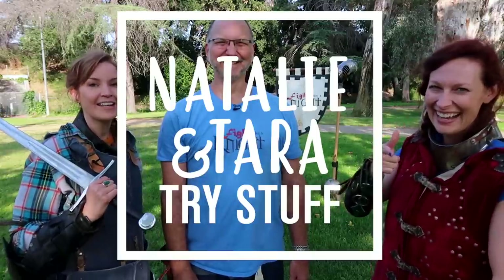That was amazing. Chris, thank you so much for having us in today and teaching us how to fight like knights. Big thank you to our sponsors — NeuroGum. Energy, clarity, focus — got us through the day. Check the links below if you want to come fight like a knight yourself up in North Hollywood. I'm sure Chris would be happy to teach you. I'm Tara. I'm Natalie. I got hit so hard in the head I forgot who I am. This is Natalie and Tara Try Stuff — don't forget to subscribe and leave us a comment, it really does help the channel.